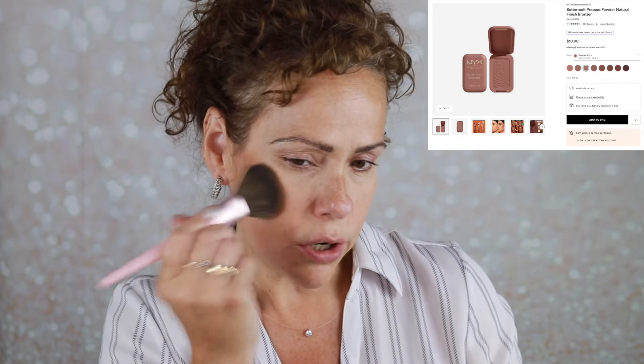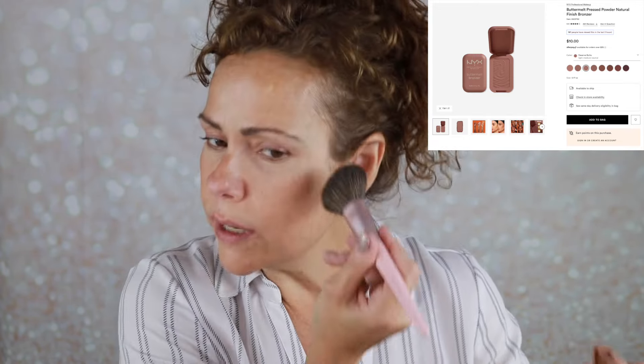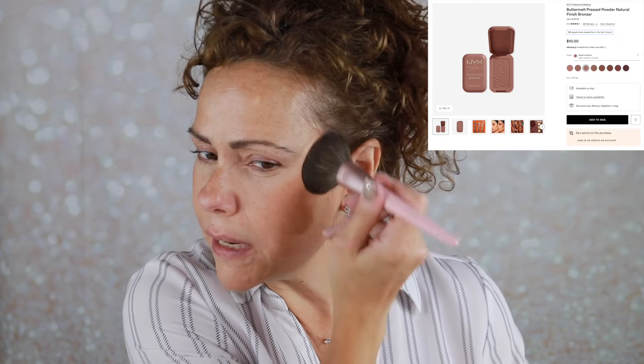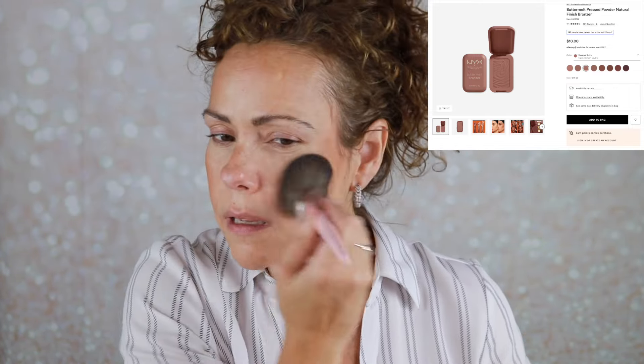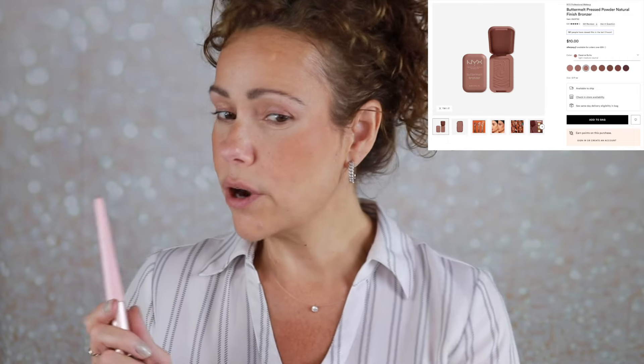I did pick up a new mascara today because I realized I had never tried a mascara from NYX — so it's high time. I have this powder in the shade light medium, very lightweight and mattifying. I have my Butter Melt bronzer in Deserve Butter — it is a nice one. I'm using my Jasmine Beauty bronzer brush for that. I did wash all my brushes — nothing like a fresh brush!